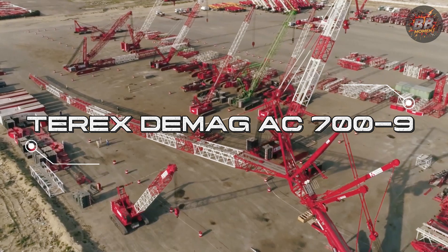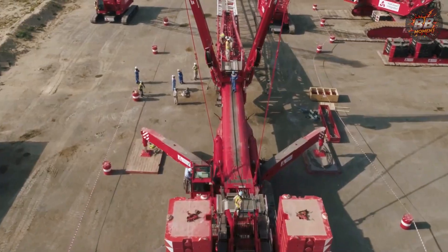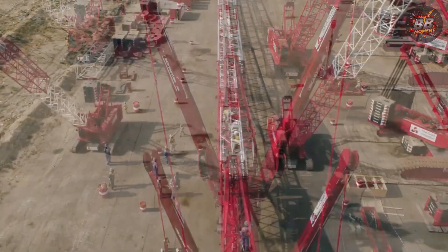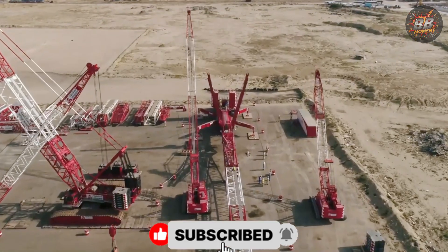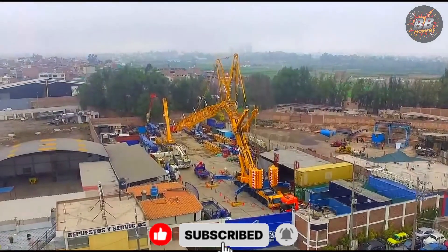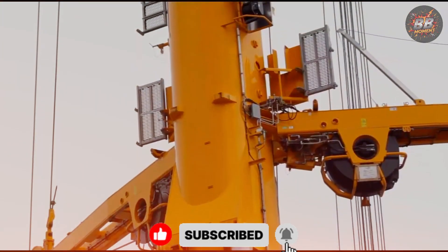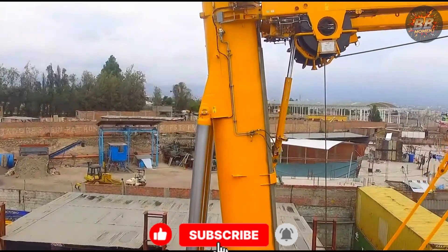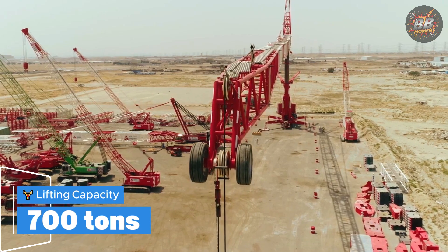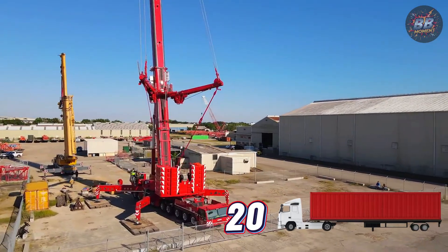Terex Demag AC-700-9 — the flexible giant. The AC-700-9 is the embodiment of power meeting versatility. Built to handle some of the toughest tasks in the tightest spaces, this giant moves through obstacles like they don't exist, breaking all barriers in its path. Its ability to adapt — whether lifting a heavy construction module or an oversized bridge — makes it the most versatile beast on the site. Lifting capacity: 700 tons, equivalent to 20 full-size semi-truck trailers.